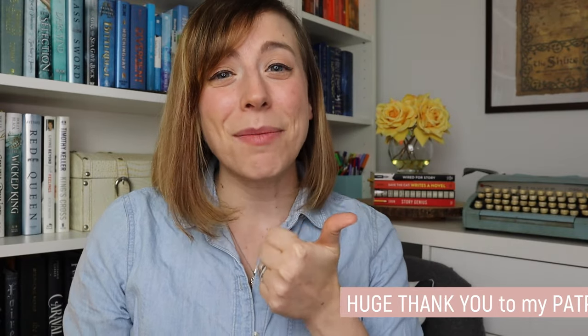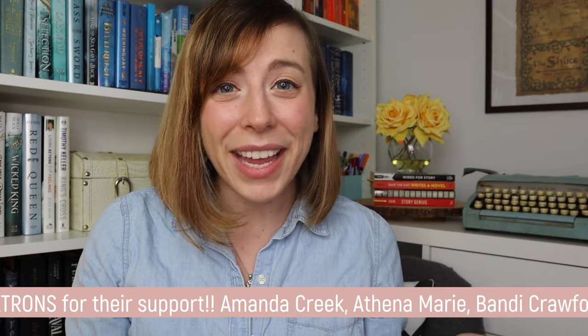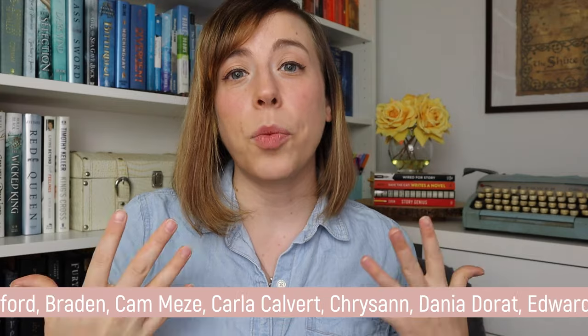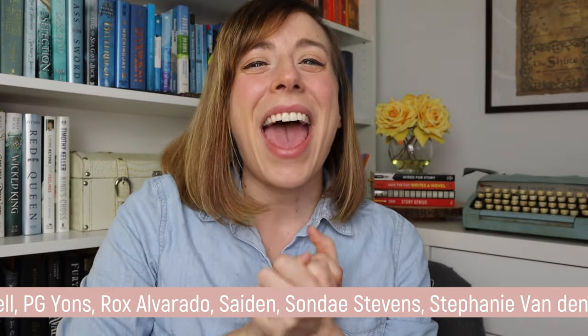If you enjoyed this video, definitely give it a thumbs up. Subscribe if you haven't already because we always do fun writerly videos like this. And if you missed out on the previous two videos where I shared how to turn your book into an ebook, put it on your Kindle, and then use the highlighting and editing features to make editing notes, you can check out one of those two videos and we'll see you there.